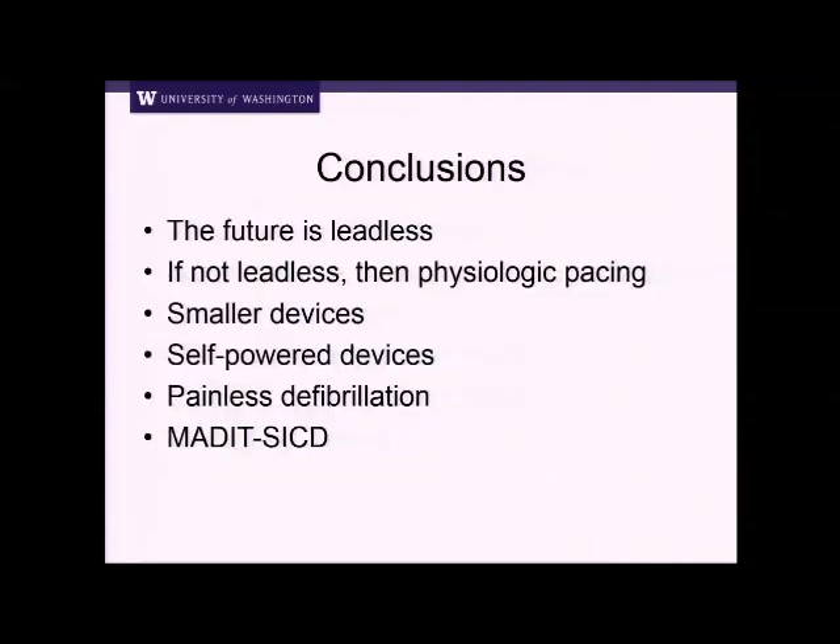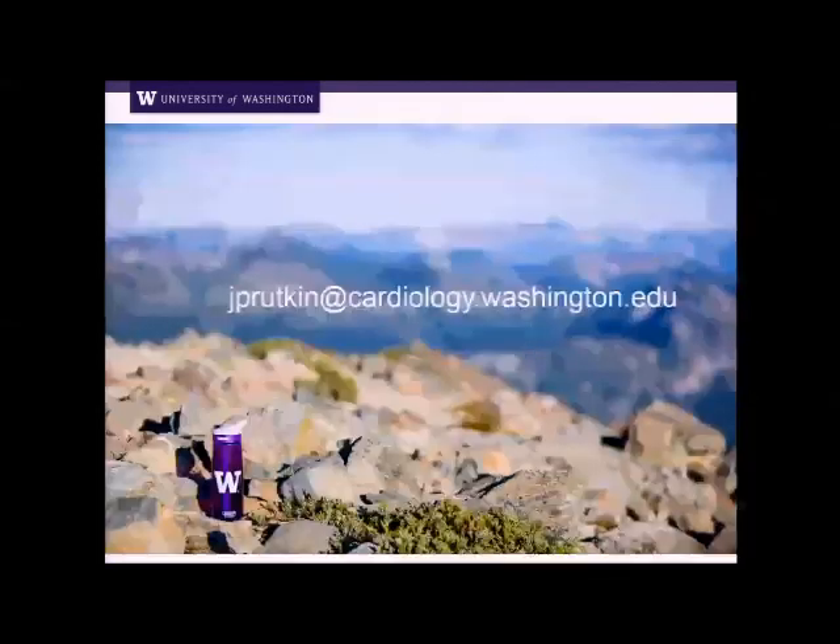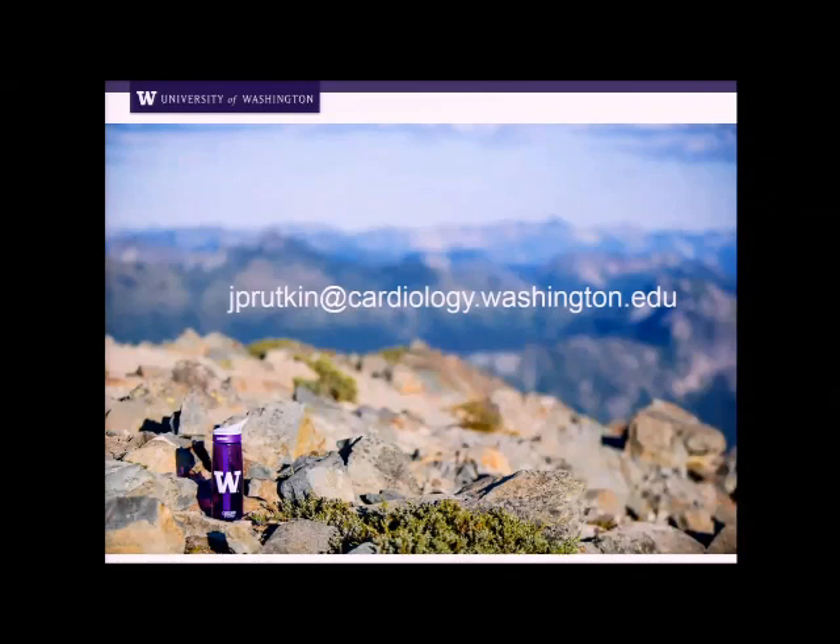The future is leadless when we're talking about these devices — leads are the weak part of the system, they fail, and it's a really big deal when they fail. If not leadless, we'll have physiologic pacing — biventricular devices or His bundle pacing. We're looking at smaller devices, self-powered devices, and painless defibrillation. And please, if you have any patients for MADIT-SICD — prior MI, age over 65, diabetes with an ejection fraction of 36 to 50% — please get in contact with me. Thank you very much.